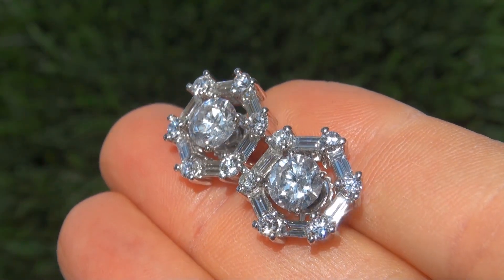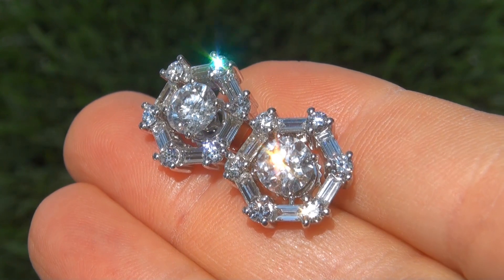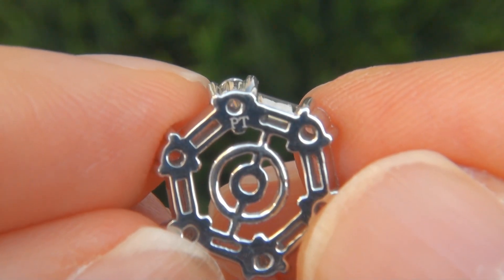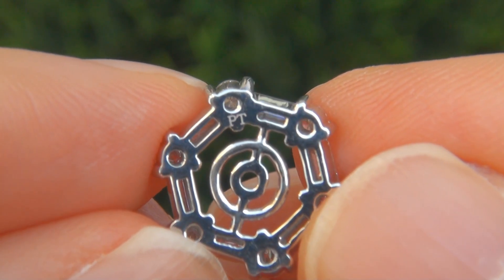Also offering outstanding brilliance, flash, sparkle, and fire as you can clearly see here in the video. These custom made earrings come to us from a Beverly Hills movie mogul who must sell a top rated jewelry collection to fund their son's Silicon Valley dream.